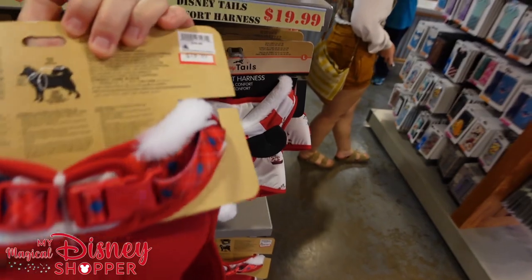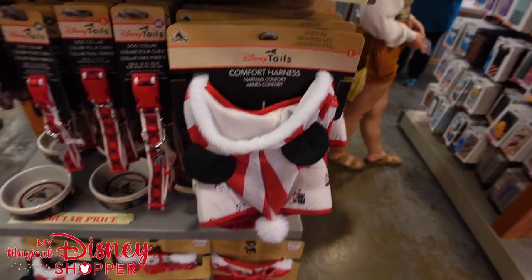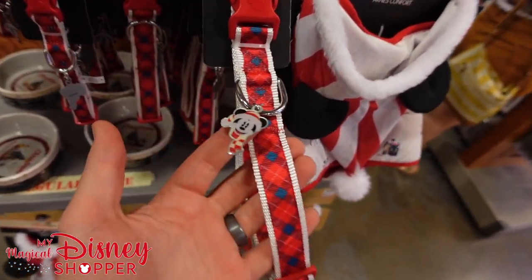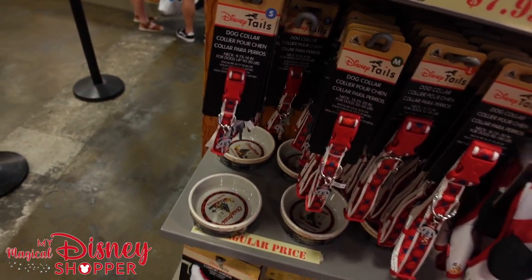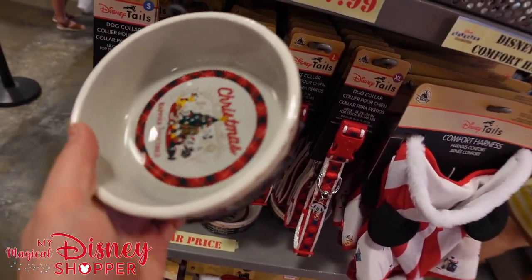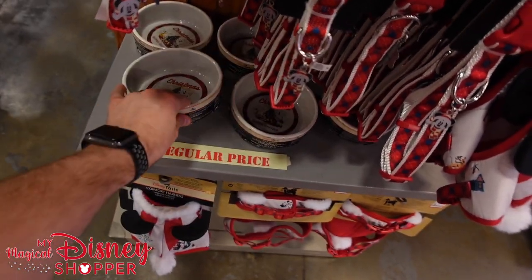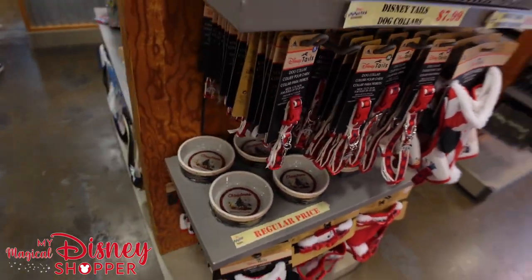They have the Lion King crossbody with Nala on it for $14.99. On this side there's the Disney Tails Spirit jerseys for dogs - the Snow Much Fun design - going for $19.99, they were $40. Then there are comfort harnesses with a Santa hat with Mickey ears for $19.99, they were $40 in the park. They have those from extra small to large. They also have Christmas collars for dogs with a Mickey icon in small through extra large, and a Christmas dog bowl for $22.99.